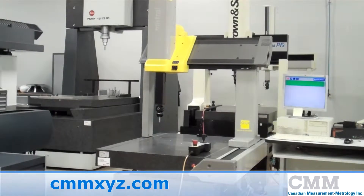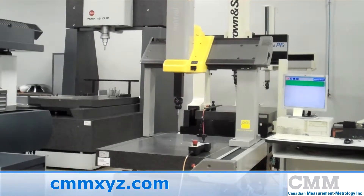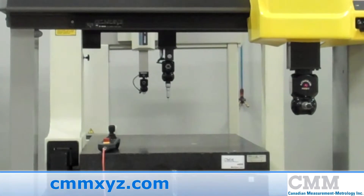Currently for sale is our early 2000 model DEA Mistral 775 with slant bridge technology. DEA developed slant bridge technology, which allows for higher speeds while still maintaining accuracy.